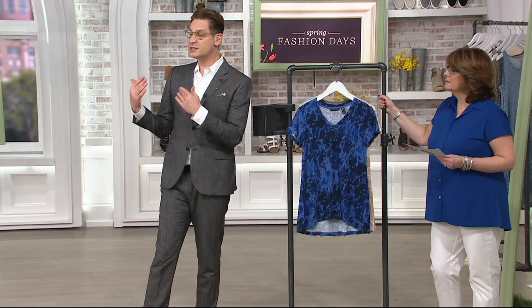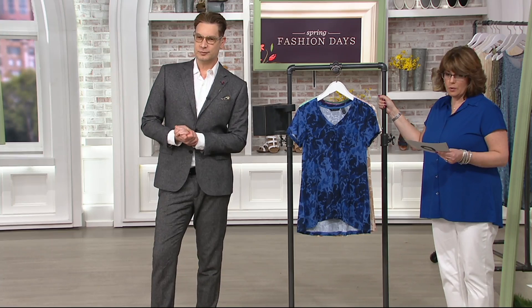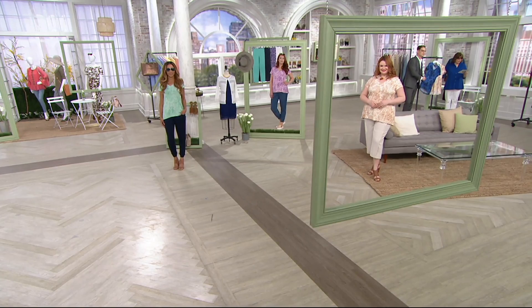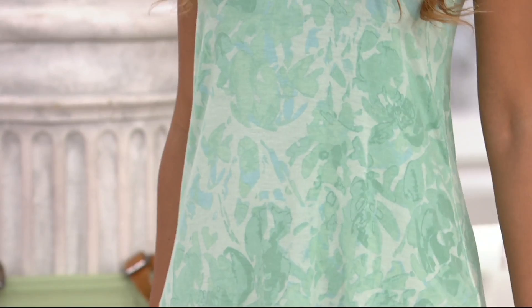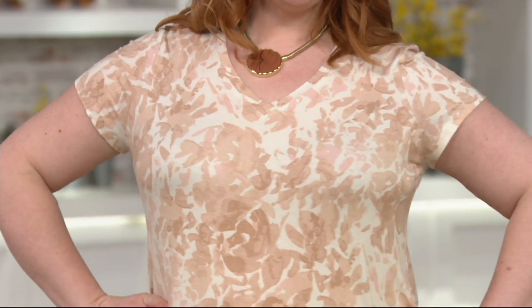Brenda, who you saw just a moment ago, is in that Mint Kiss. She's an extra extra small and she's about 5'8". And then Jessica, who's over here in that pretty Sand Dune, Jessica is 5'9". She's wearing the 1X. Look at how tiny — true to size. The rib cage, the way it's cut, it is so flattering. I'm looking at you from the back and it looks amazing. It doesn't cling to anything on the back — it's so figure flattering.